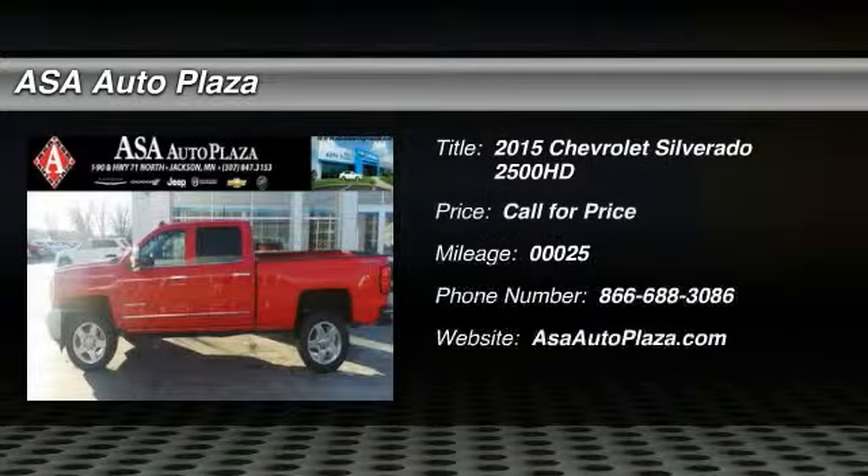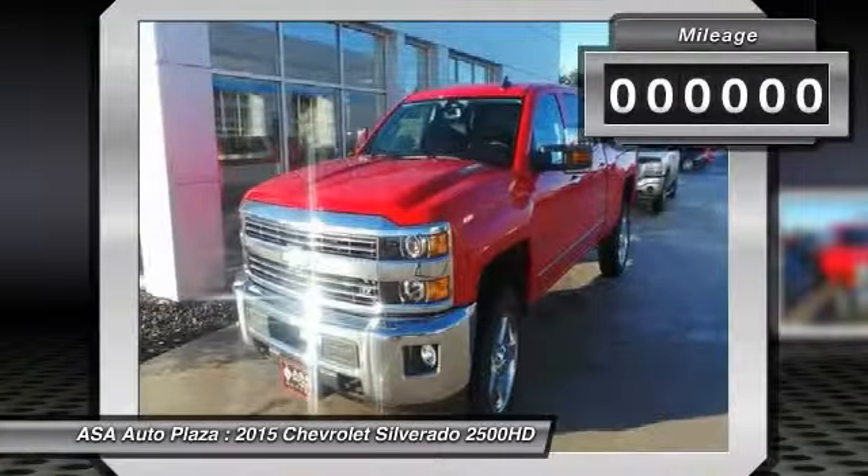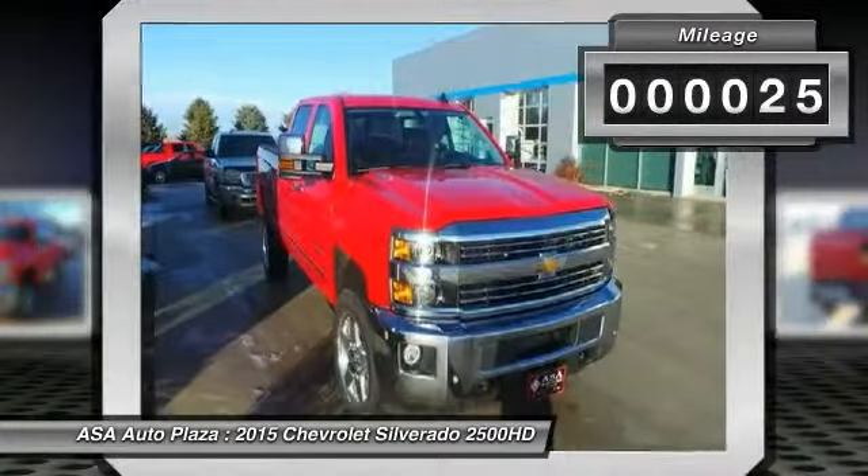The 2015 Chevy Silverado 2500 HD. This pickup truck pulls unlike any other. This vehicle has less than 100 miles. Here are some of this vehicle's great options.